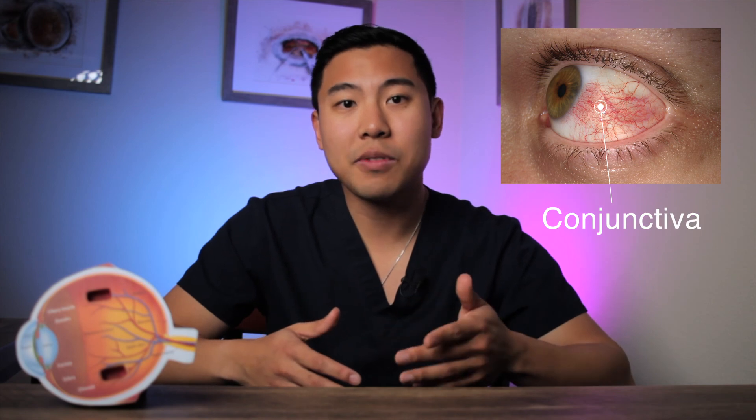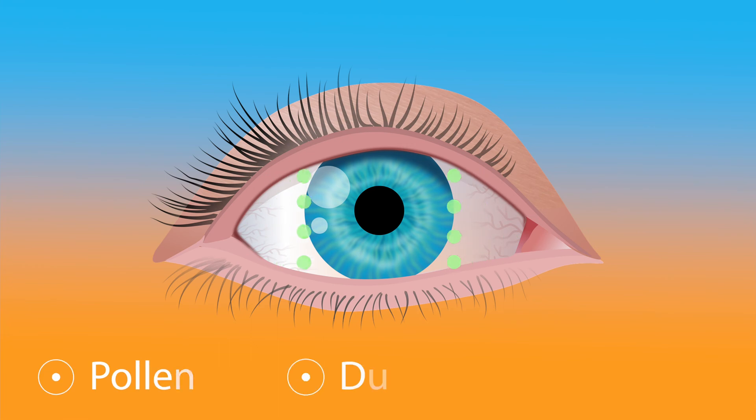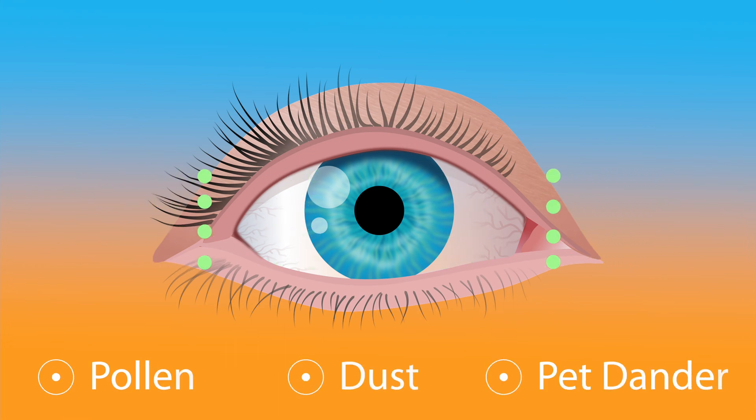Before we go through all the treatments for itchy eyes, let's first discuss what allergic conjunctivitis is. Allergic conjunctivitis is inflammation of the conjunctiva, which is the tissue that covers the eyeball and lines the eyelids. When our eyes come into contact with allergens such as pollen, dust, or pet dander, the cells in our bloodstream trigger an allergic response.